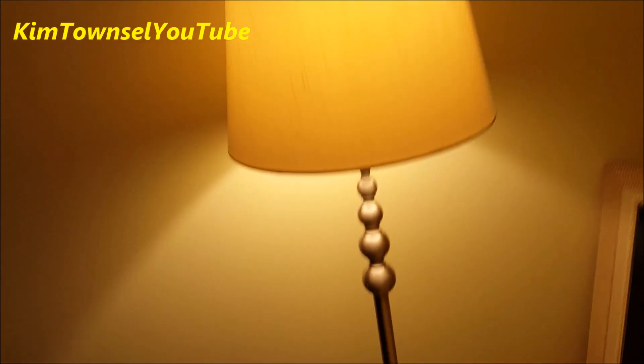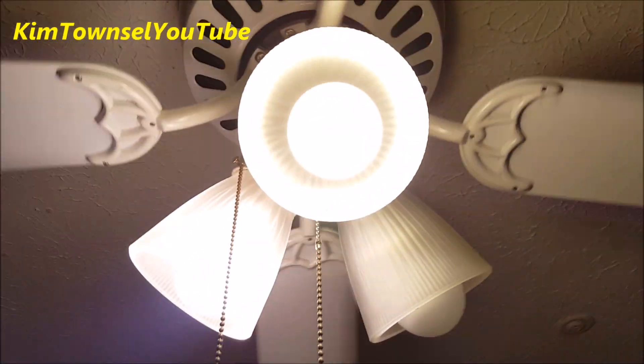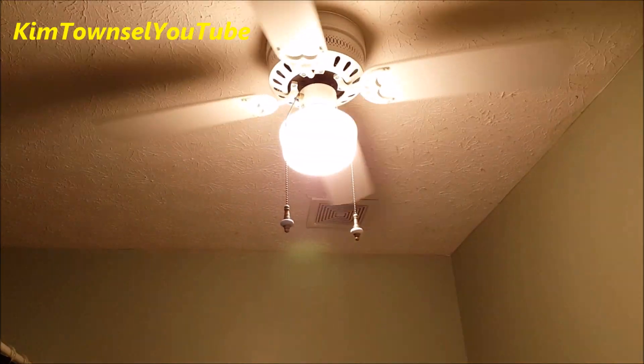The light in the tall lamp — still working. Light in the study — that one still working. The light in the fan in the green bathroom — still working.